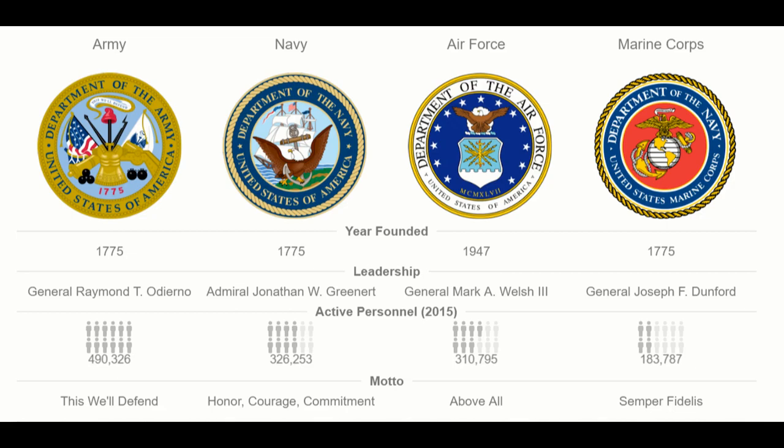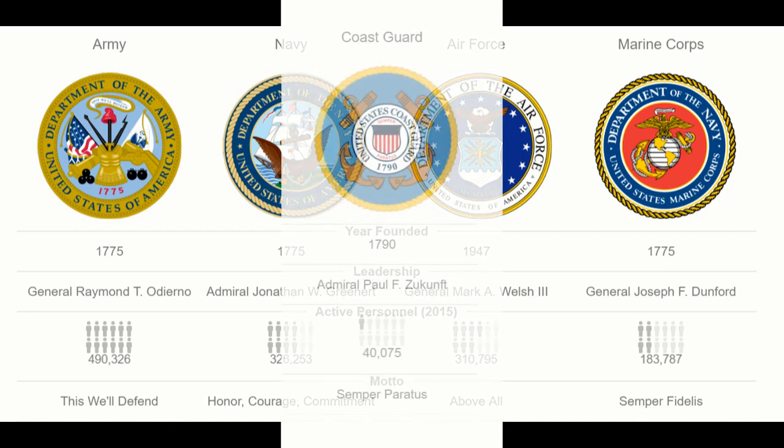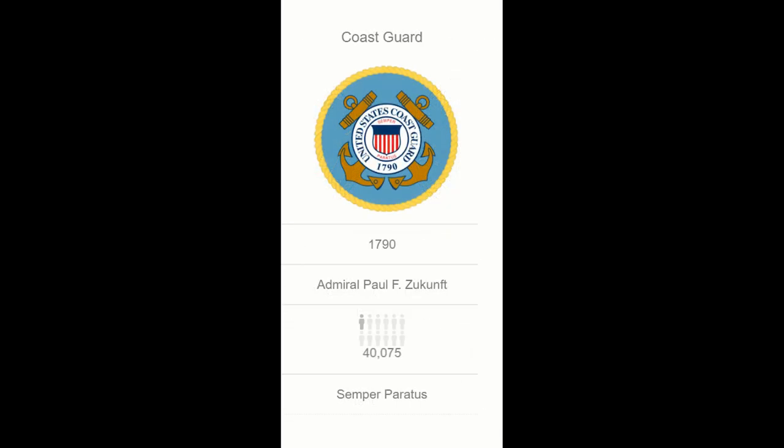There are four armed service branches within the United States Department of Defense. They are, in order of decreasing size: the Army, the Navy, the Air Force, and the Marine Corps, which is a component of the Navy. Although the Coast Guard is a branch of the U.S. Armed Forces, it is not part of the Department of Defense.